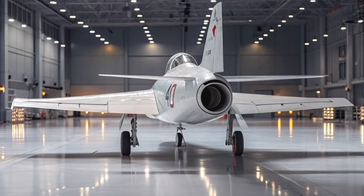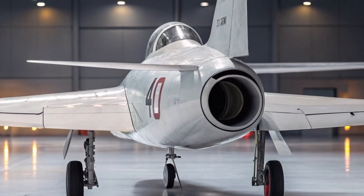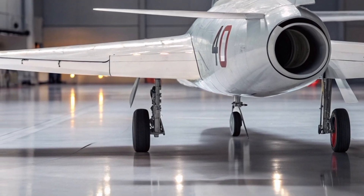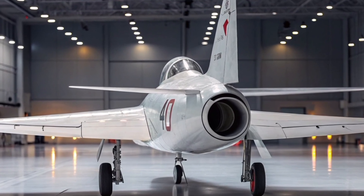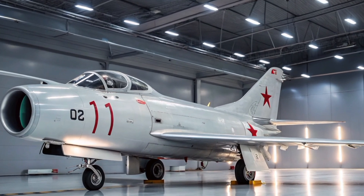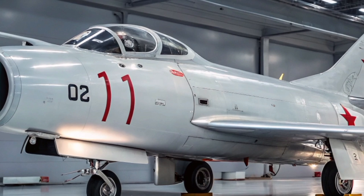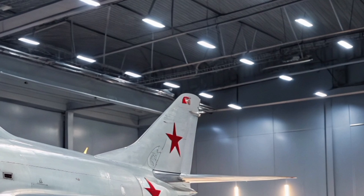Although the MiG-15 was replaced by improved variants like the MiG-17 and later generations of Soviet fighters, its influence on aerial combat tactics and aircraft development was profound. It forced Western powers to reconsider their aircraft designs and develop new tactics, leading directly to innovations like the swept-wing F-86 and later the F-4 Phantom. Over 18,000 MiG-15s were built, and it served in the air forces of more than 40 countries. Even in 2025, a few operational examples remain in private hands and flying condition, often displayed at historical airshows or used for training and research purposes.